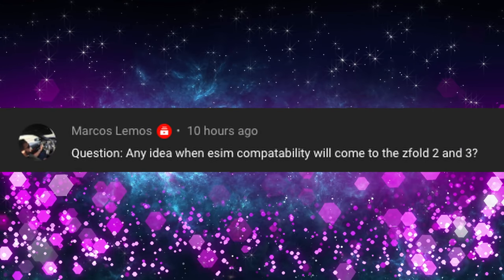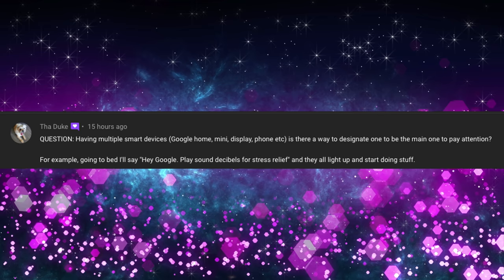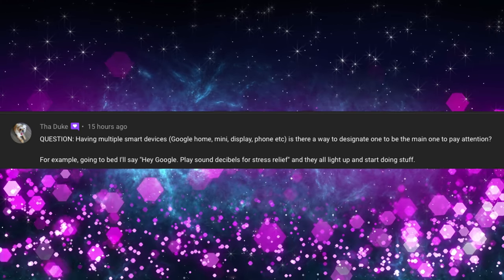Marcos Lemos asks: any idea when eSIM compatibility will come to the Z Fold 2 or Z Fold 3? I haven't heard anything about eSIM compatibility for USA carriers being able to use it, so I'm going to go with not anytime soon. The Duke asks: having multiple smart devices — Google Home, mini display, phone — is there a way to designate one as the main to pay attention? I don't think there's any way to do exactly what you want. What I notice is my smart displays tend to override my phones. It's going to be whichever one heard you first that reacts, but I don't know of a way to make one the default and have the others bow down to the master.